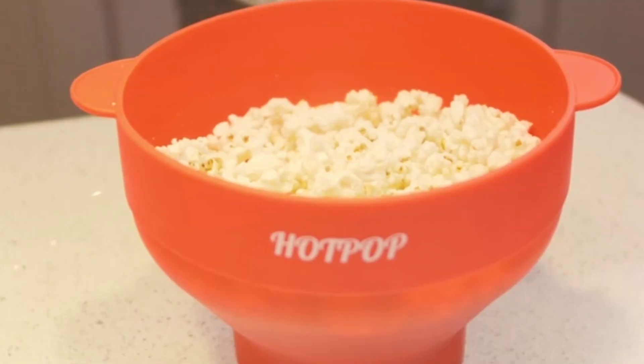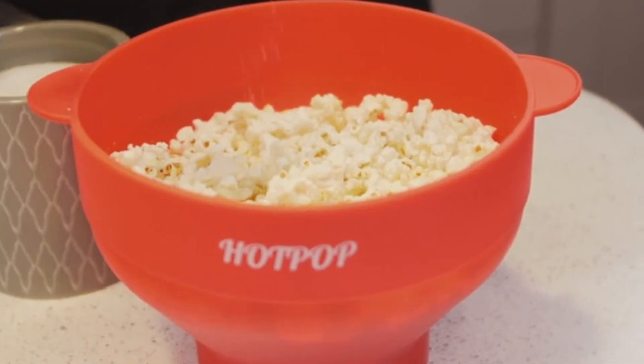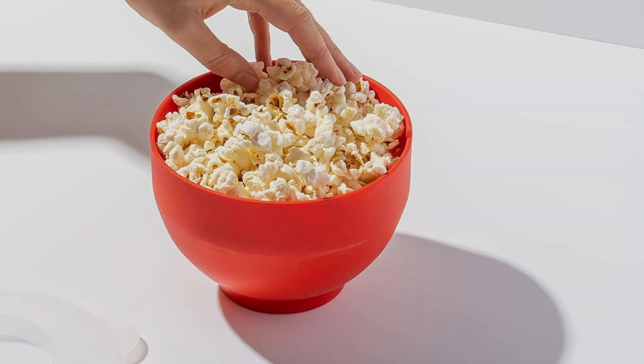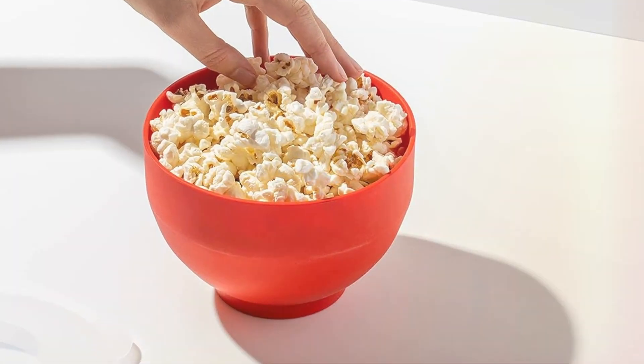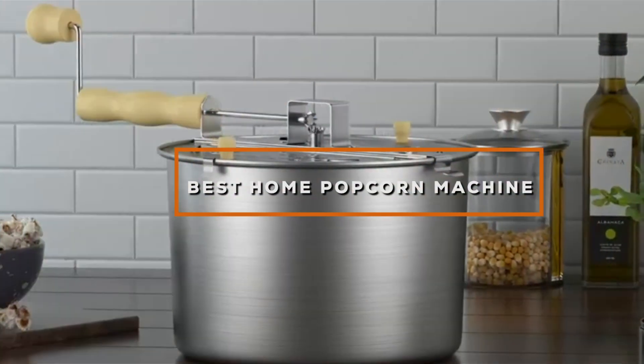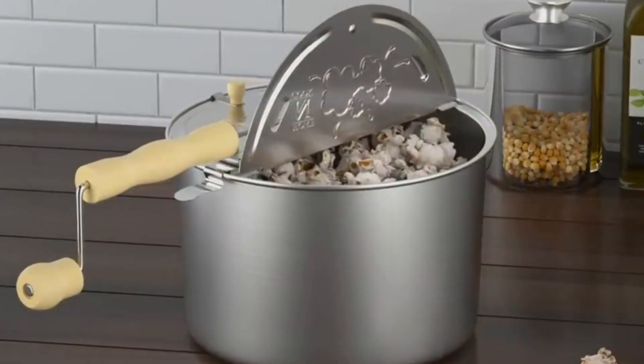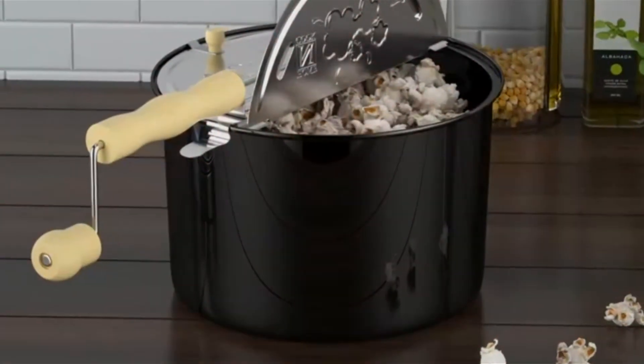Hey everyone! Who doesn't love a good movie night? But what's a movie without some delicious, freshly popped popcorn? Store-bought bags are fine, but nothing beats the aroma and taste of popcorn made right at your fingertips. That's why today, we're diving into the 7 best home popcorn machines to elevate your movie-watching experience. Grab your favorite blanket, and let's get popping!